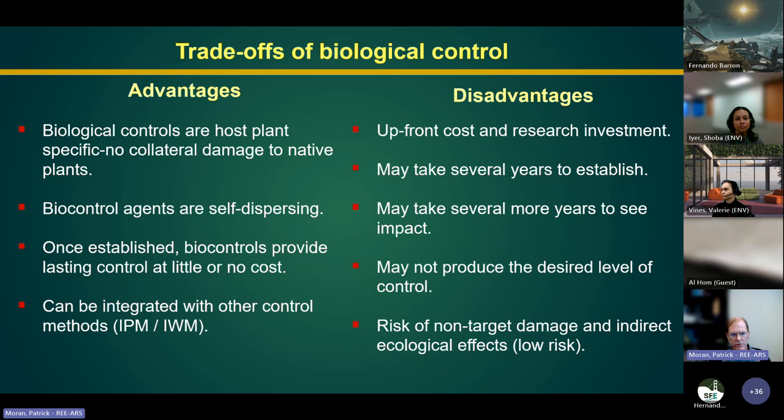There are some disadvantages to biocontrol. There is an upfront cost and research investment. It may take time for a biocontrol agent to establish and more time beyond that to see the impact. It may not produce the desired level of control — as opposed to an herbicide, which has a dramatic effect with dead plants visible within weeks. Biocontrol is slow and may not produce total control to avoid the use of other methods. There are also some risks associated with biocontrol.